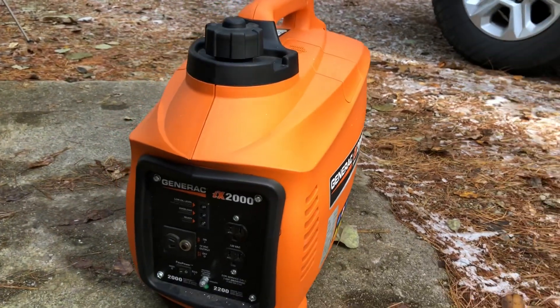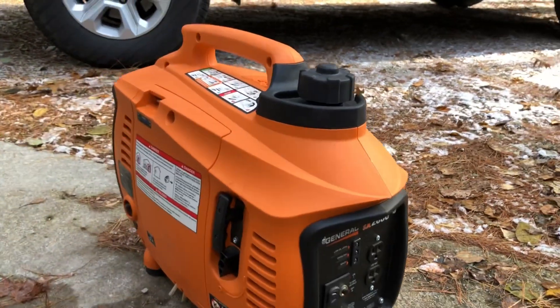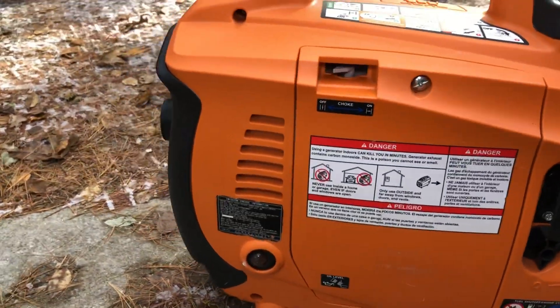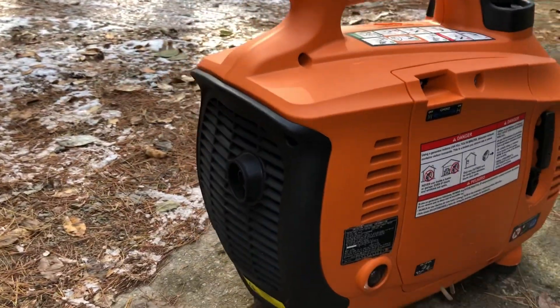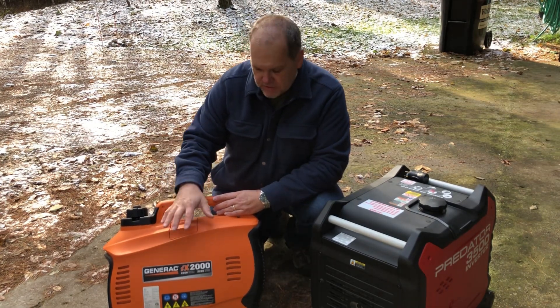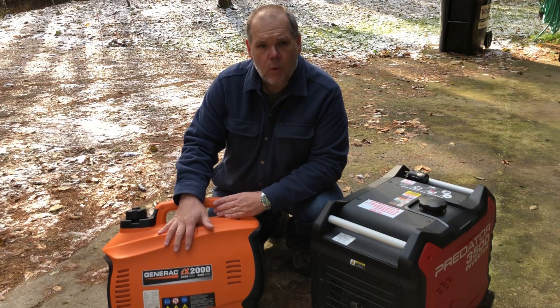My only downside with this particular model is it's a little bit louder than other models. Generac actually makes a quiet version which is a few hundred dollars more — that's the Generac iQ2000 — so that could be an option if you wanted to go quieter.